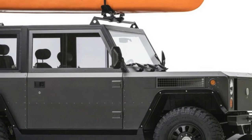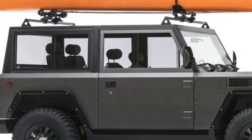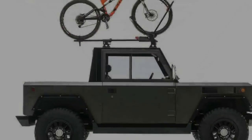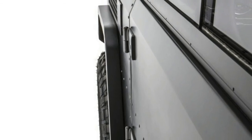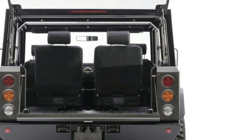The B1 can also tow 6,100 pounds. Bollinger says it will release pricing later this year and is still working to secure manufacturing in the U.S. Once that is finalized, Bollinger expects to begin deliveries of the B1 in 19 months.